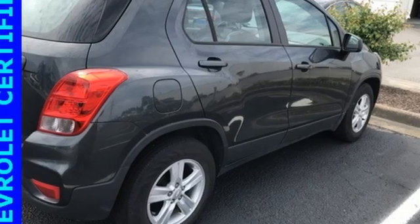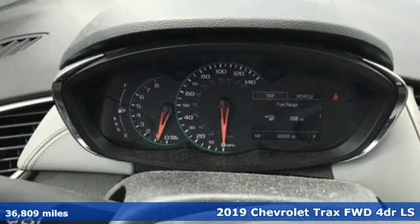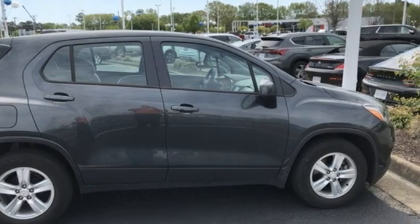Here's a 2019 Chevrolet Trax. Fun to drive, easy to park. This Trax simplifies your life and helps you explore your adventurous side. And it comes with all the amenities you need.